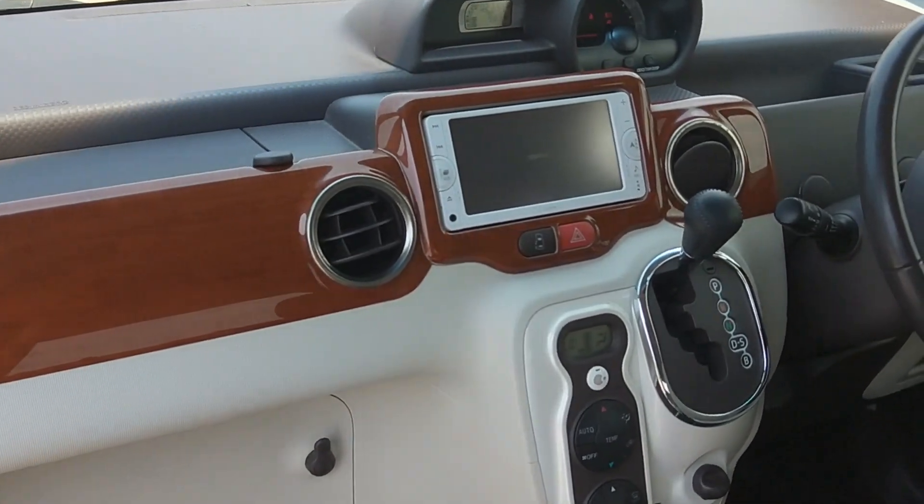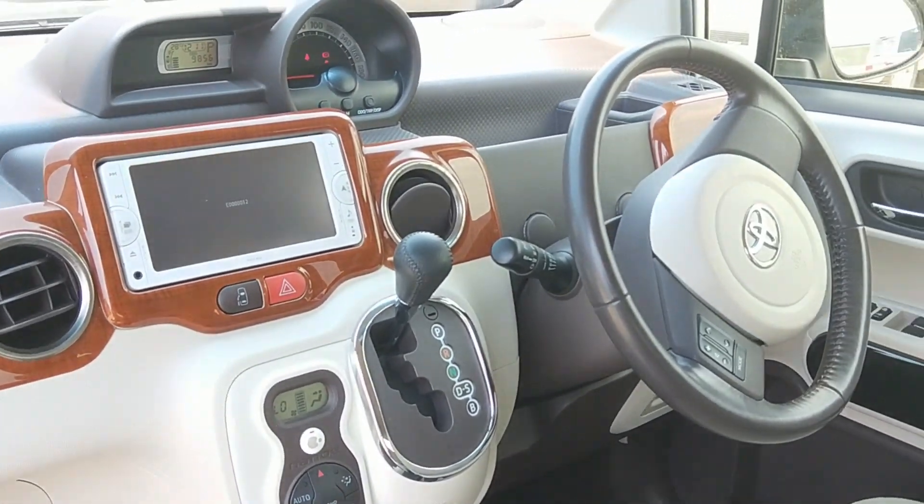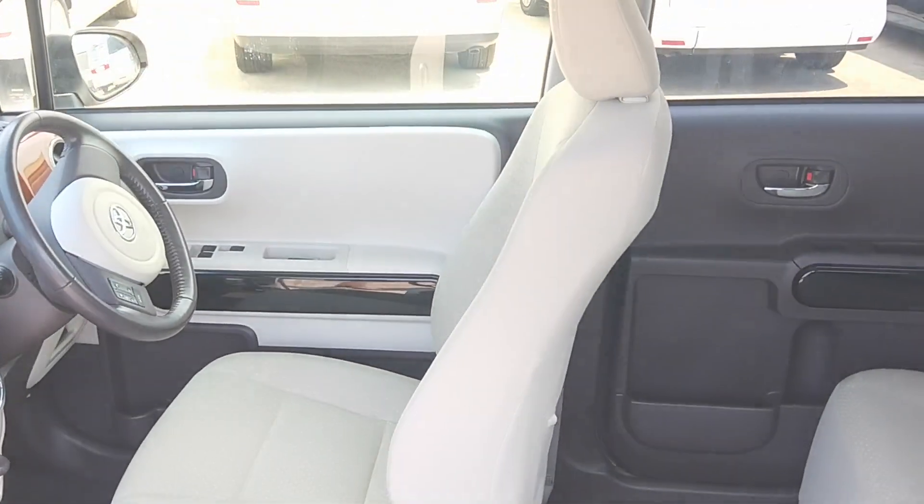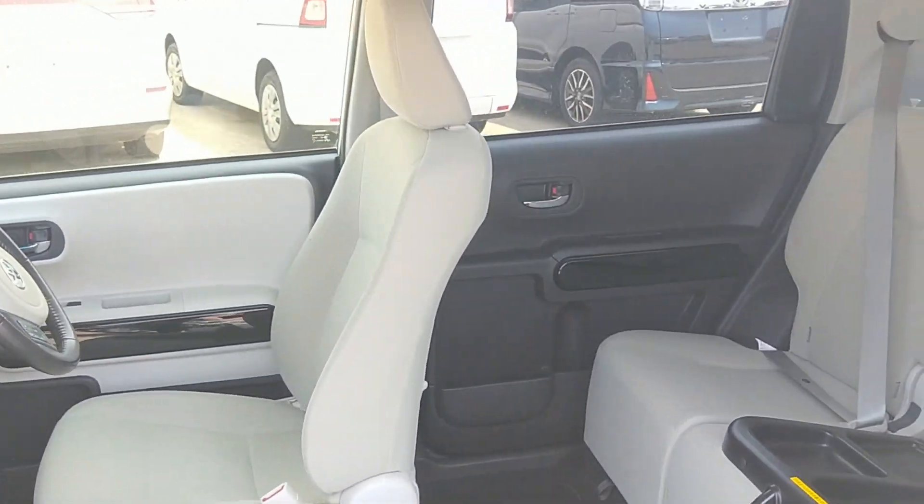The dash is cream and grey with wood grain. It has a reversing camera and radio. Integrity can add an Australian long-due stereo system with GPS and Bluetooth if needed.